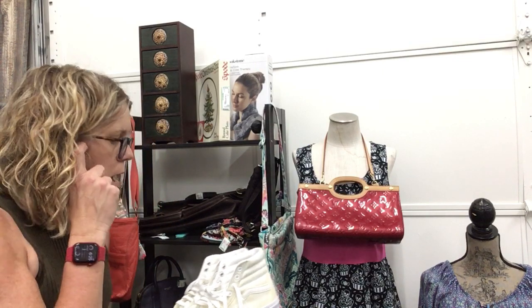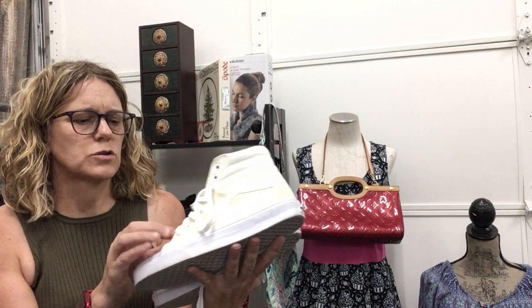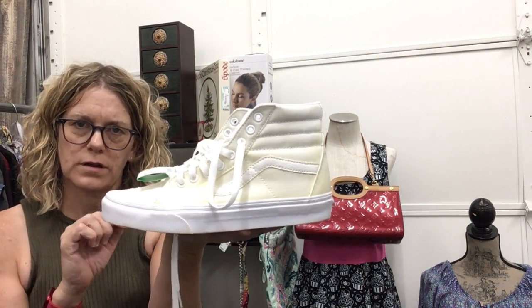Vans in a faded distressed yellow — so super cute, size 8.5, $15.99.